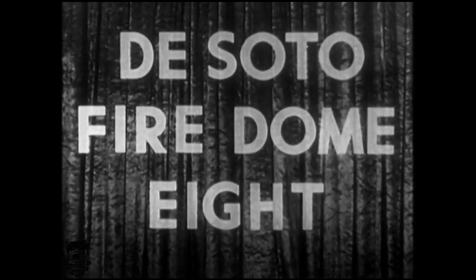It's the big DeSoto announcement we've all been waiting for. Announcing the new DeSoto Fire Dome 8.